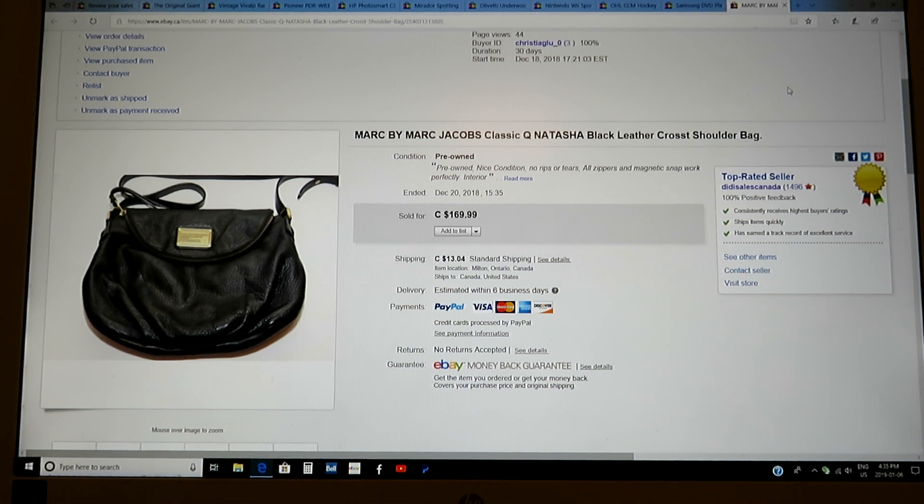Here are 10 random items that I sold in December. The first one I wanted to show you was the purse. This was a purse I bought for $14.99, part of the $20 challenge, and I sold it for $170 to somebody in Denmark. They actually paid quite a bit of money to get it shipped out there. But this was a nice score — it was a Marc by Marc Jacobs Classic Q Natasha black leather shoulder bag.